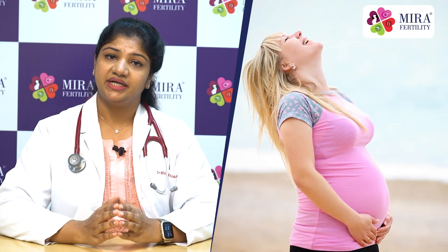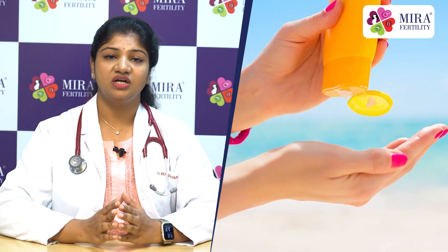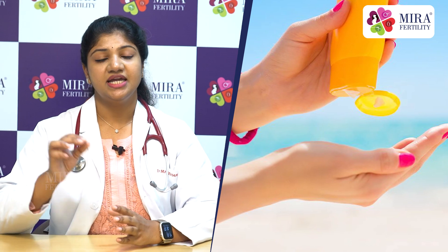Chloasma or Melasma appears on the cheeks, nasal bridge, and temples. It is caused by increased melanin due to hormonal changes in pregnancy, worsened by sunlight. To prevent it, we recommend using SPF 50 sunscreen.